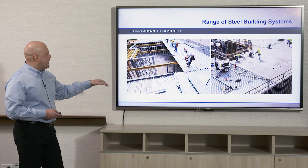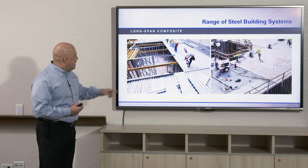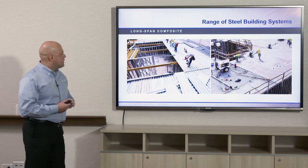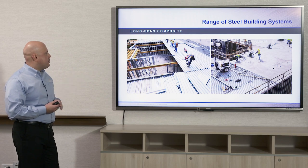With dovetail composite deck it does have to be temporarily shored at seven-foot centers to keep the deck from sagging once the concrete is added to it. As you can see, the light gauge metal stud walls here are what it rests upon, and that's the typical pairing for this type of system.